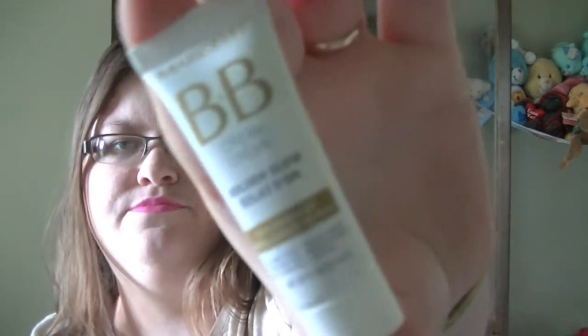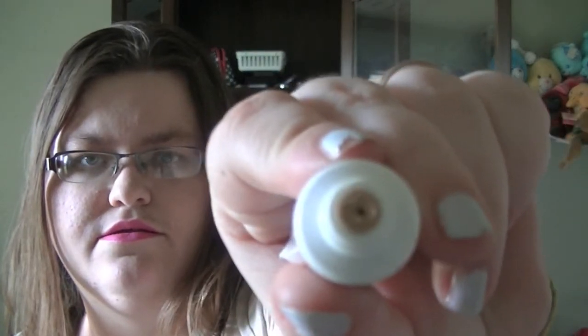My next sample was the Marcel BB Cream in Golden Glow. It is a skin enhancer — basically you just apply this to your face, it works like any other BB cream. And that's what it looks like blended out. It will blend in with my skin really well and make me look nice and tan.